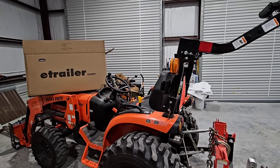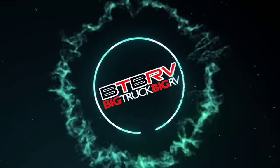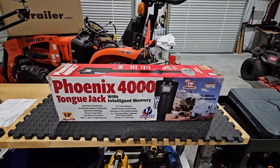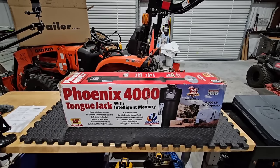We're going to kick this video off with one of my favorite upgrades, one that I haven't shown in nearly five years. In front of you, you're looking at one of my favorite inventions ever — this is the Phoenix 4000 Tongue Jack with Intelligent Memory.